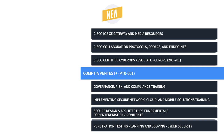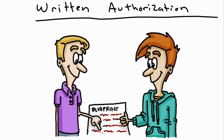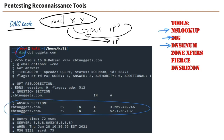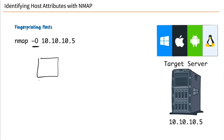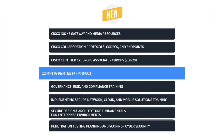CompTIA PenTest+ certification demonstrates to employers that you have the skills, knowledge, and the ability to perform tests on a variety of devices and systems, as well as the ability to not only exploit weaknesses, but also to plan, scope, and manage them. Organizations know that those who hold the certificate have the most up-to-date skills in penetration testing and vulnerability assessment, as well as the skills required to determine the resiliency of systems against attacks.